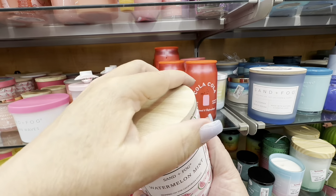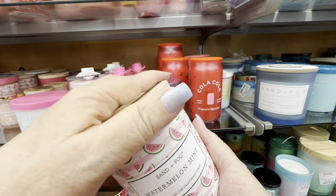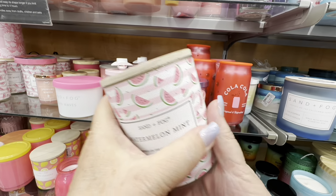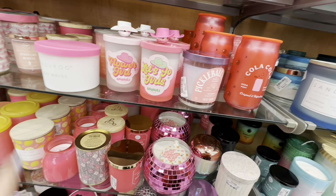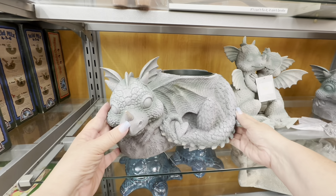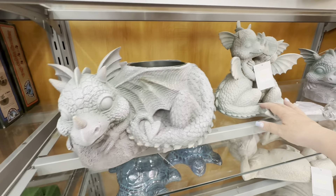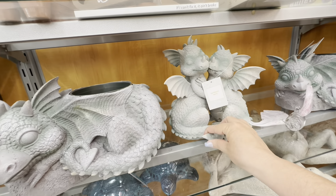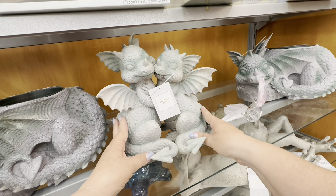Watermelon mint — I expected a stronger scent, but no. It was a pretty package but the scent was not there. And so I saw these dragons — I love dragons. I can see these in our yard. I would love to have all these little dragons in our yard, that would be so cute. They could run around with gnomes, because we have a gnome garden.